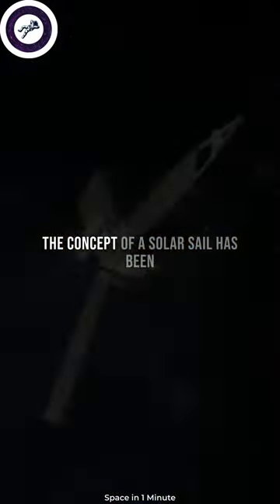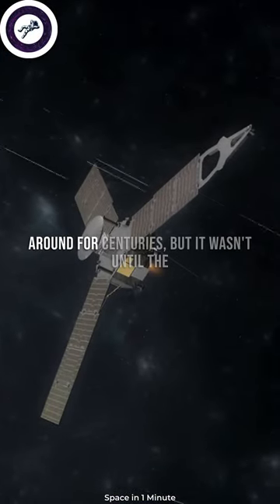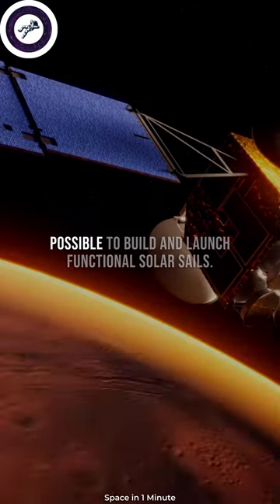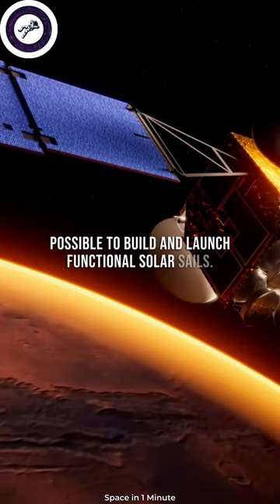The concept of a solar sail has been around for centuries, but it wasn't until the 20th century that advances in technology made it possible to build and launch functional solar sails.